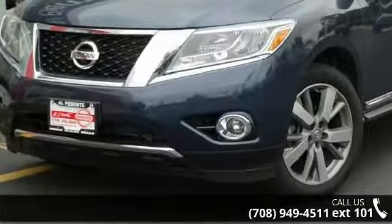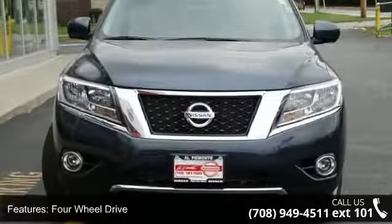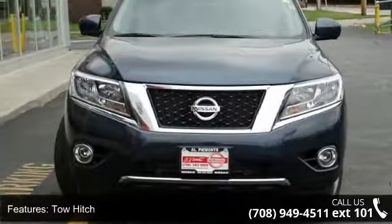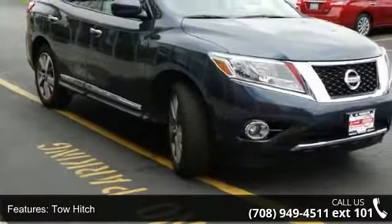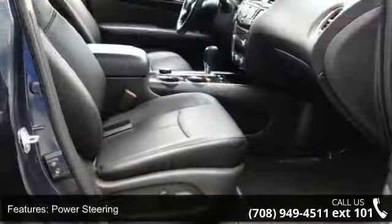Enjoy these notable features: four-wheel drive, tow hitch, power steering, ABS, four-wheel disc brakes, brake assist, brake actuated limited slip differential, aluminum wheels, tow hooks, and rear defrost.